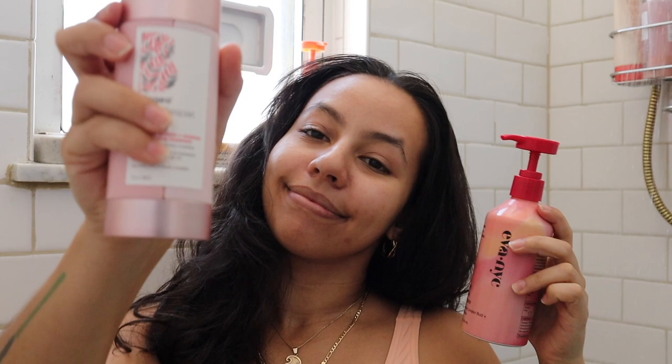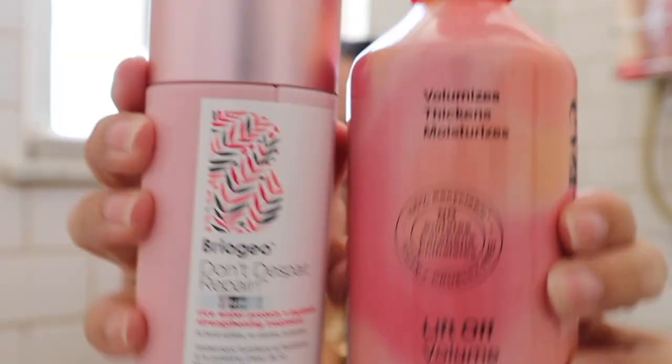Welcome back to my shower. I obviously have to wash my hair — I'm gonna be using the Eva NYC Lift Off Volume Shampoo, and instead of a regular conditioner I'm going with the Briojo Don't Despair Repair Protein Moisture Mask. And boom, it's done. You don't have to watch me wash my hair again — yay!